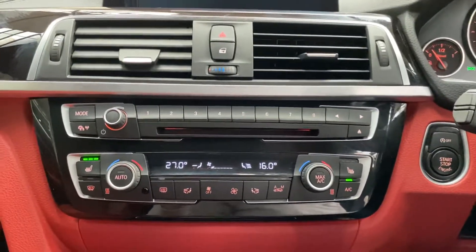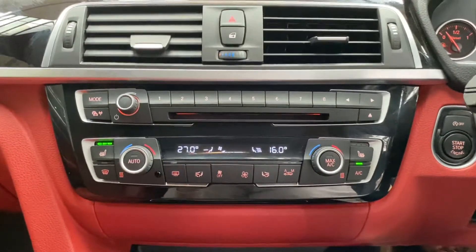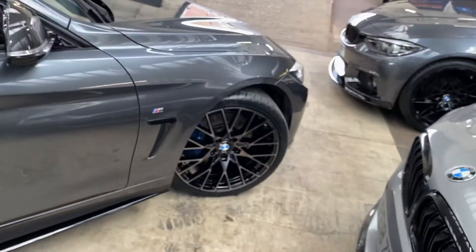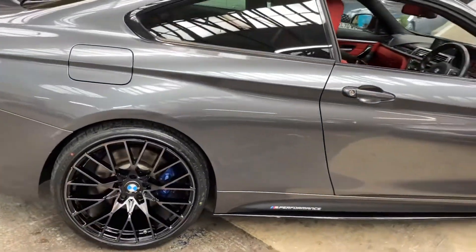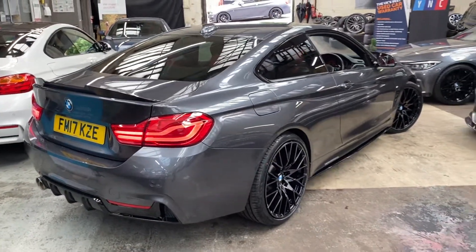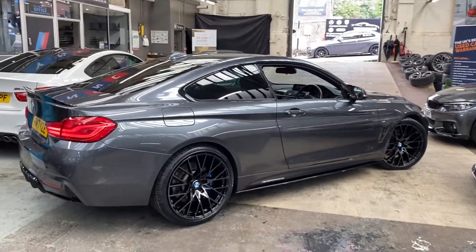All in all, a very clean and tidy 4 Series with a very sought-after color combination and spec list. For further information, please see the links in the description where you can find all pricing and funding options available for the car. Thank you for taking the time to watch our walk-around — we hope you've enjoyed it and found it useful, and we look forward to seeing you soon. Bye for now.